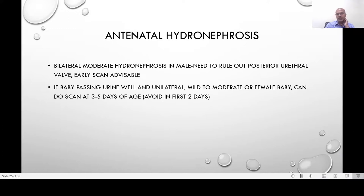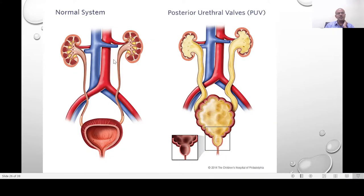If the baby is passing urine well and it's a unilateral or mild to moderate finding in a female baby, we can do the scan at three to five days of age or later. We should avoid scanning in the first two days, as the dehydration seen in that period can result in underestimating the size of the hydronephrosis. This image shows the normal system — the kidneys, ureter, the bladder which is not dilated or trabeculated, the normal urethra, and the normal pelvic calyceal system.